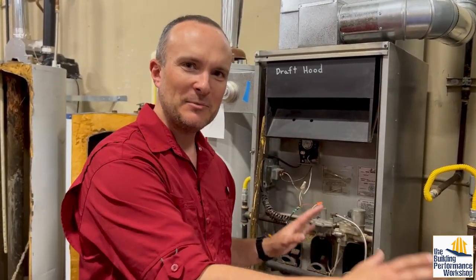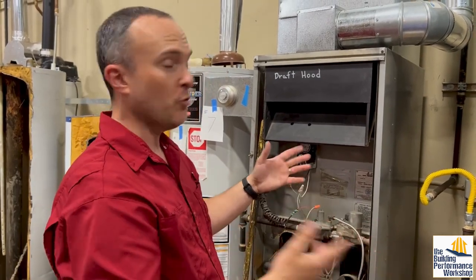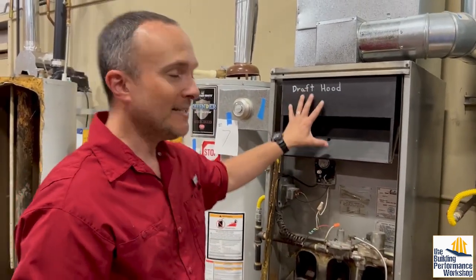There are three main types of furnaces — something that's used more in the north than in Atlanta where we're based now. This first one is called natural draft.